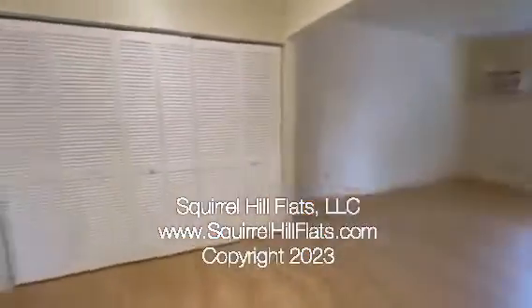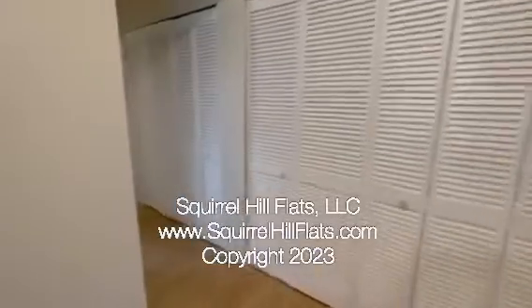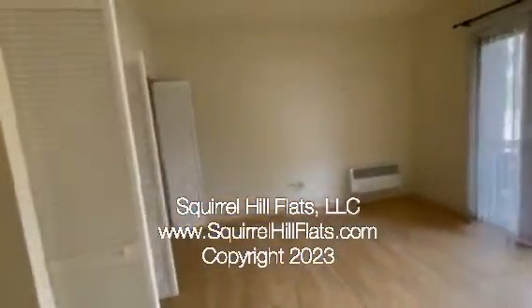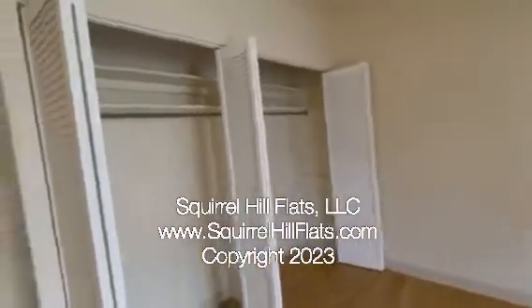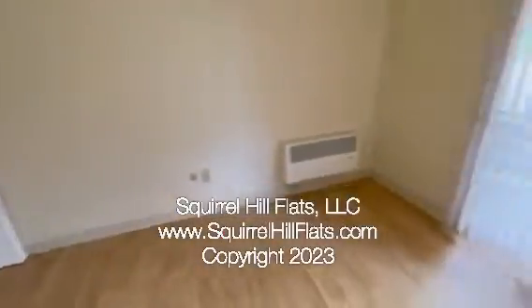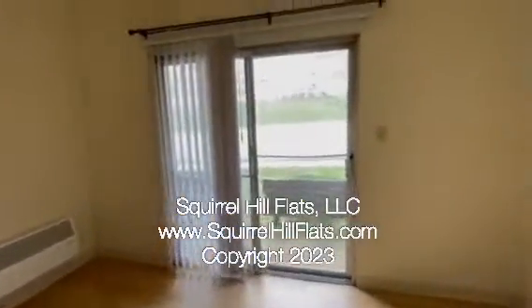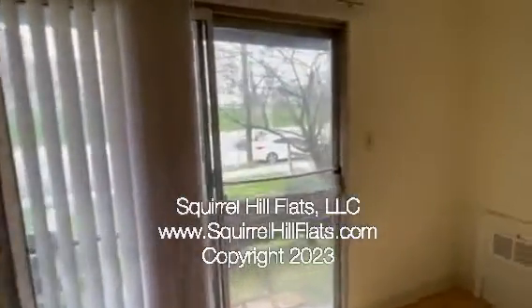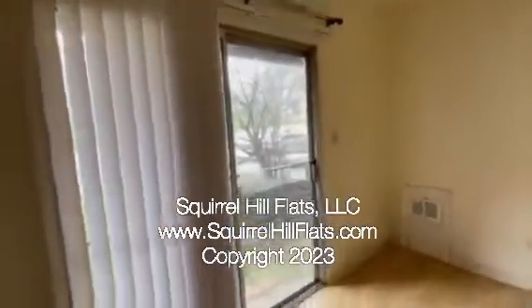As we continue through, we are heading down the hall to the bedroom. The bedroom has a lot of closet storage that can be used, and we have the sliding door to the deck. And this is another look at the bedroom.